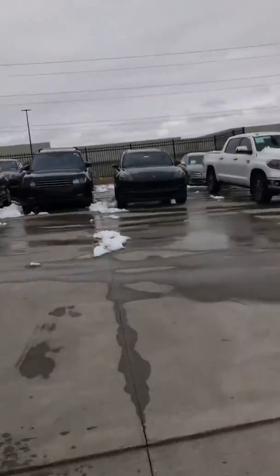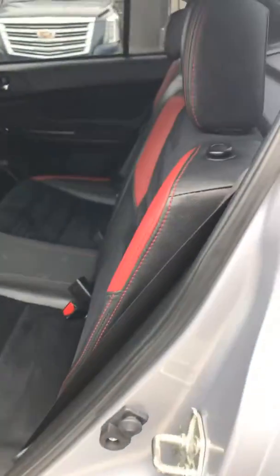Let's take a look at the back seat area. Just overall a very clean, clean car.